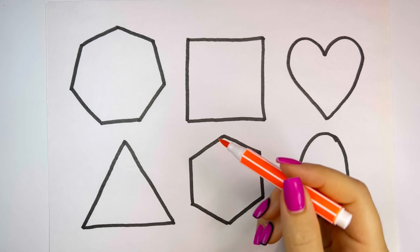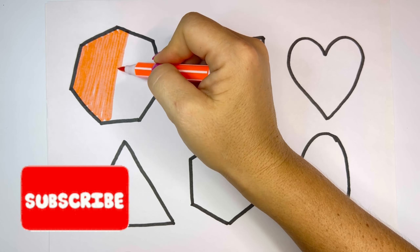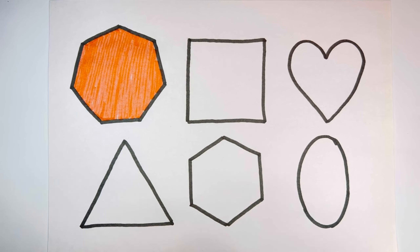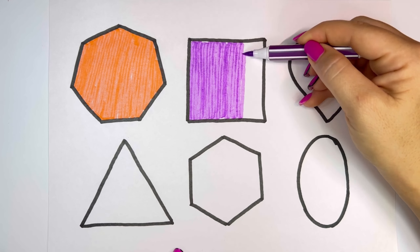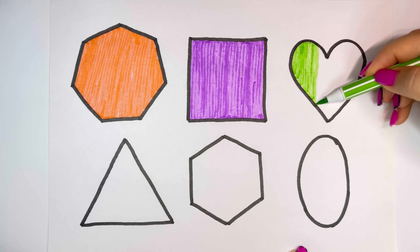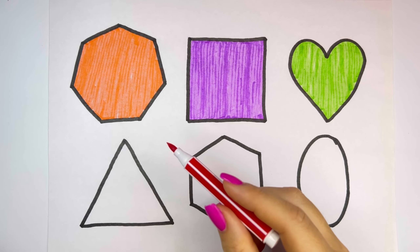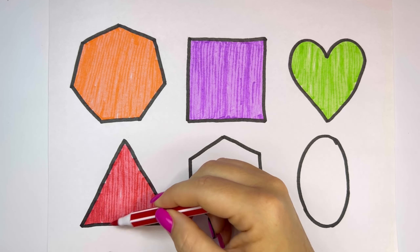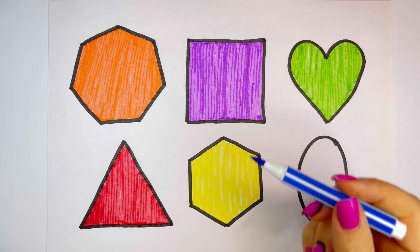Oval. Orange. Purple. Green. Red. Yellow. Blue.